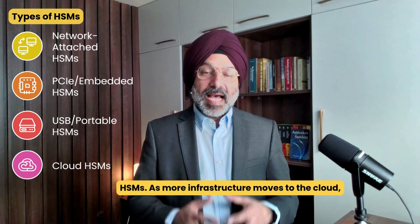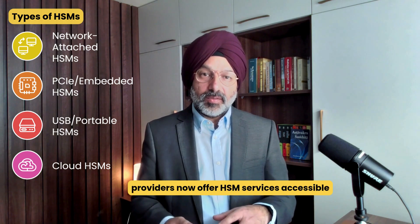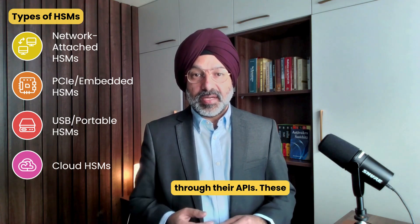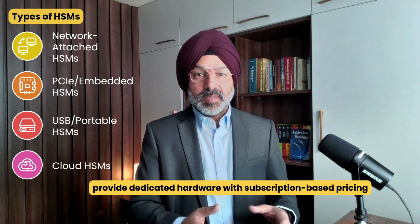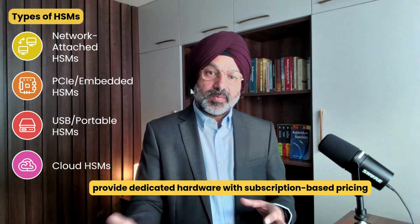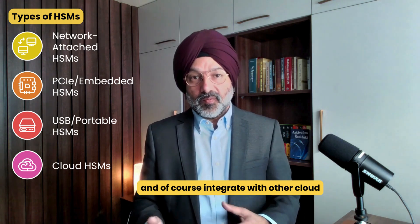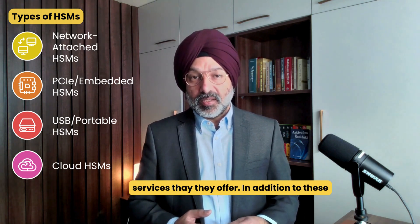Then we have cloud HSMs. As more infrastructure moves to the cloud, providers now offer HSM services accessible through their APIs. These provide dedicated hardware with subscription-based pricing models, can scale to meet variable demand, and integrate with other cloud services.